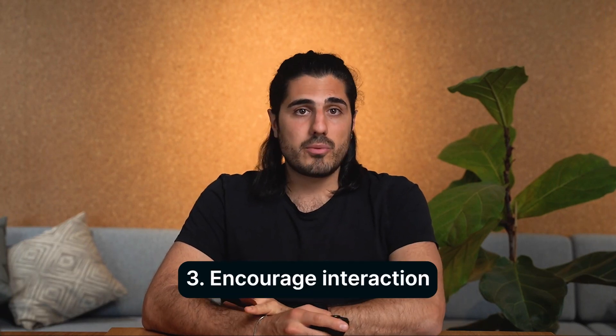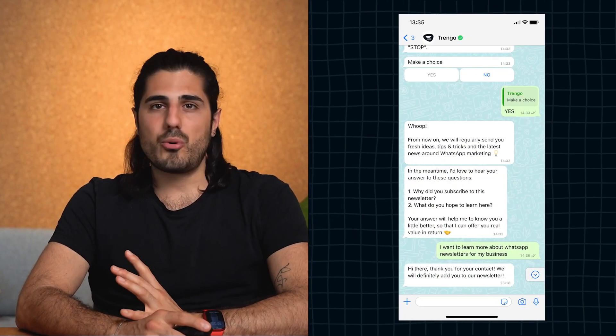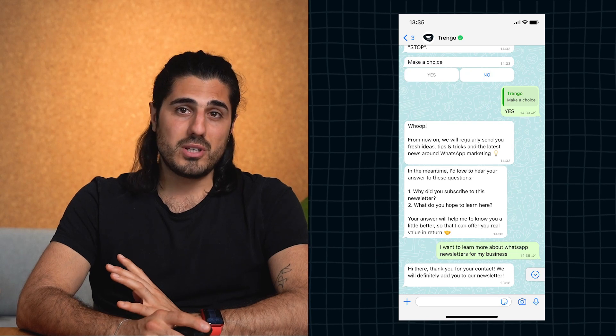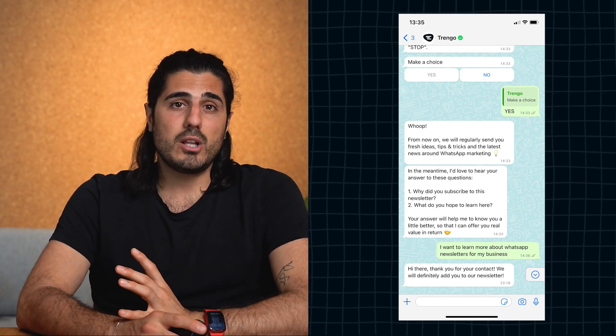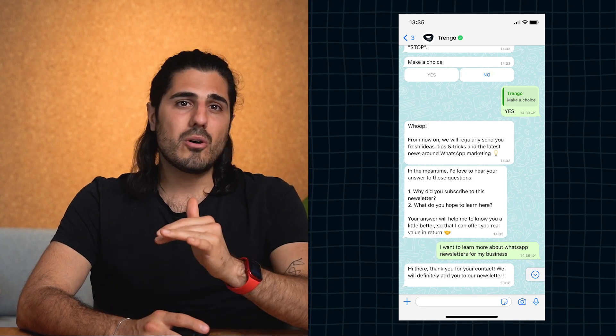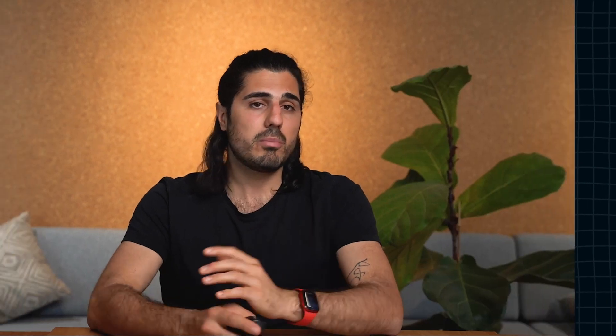Tip number three: encourage interaction. The true power of sending newsletters via WhatsApp is the ability to interact with the receiver after you hit send. More than 90% of our newsletter subscribers have already replied to a simple question we included — it provides valuable insights about them. Below is an example of a subscriber explaining their reasoning for signing up.